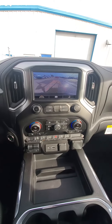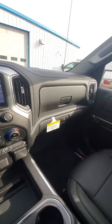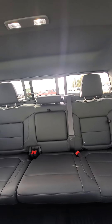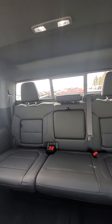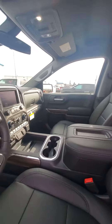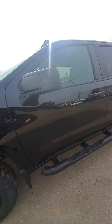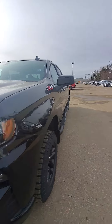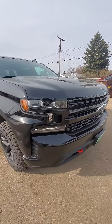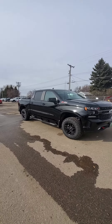Dual climate control, heated seats, extra USB ports. Gorgeous truck indeed. Let me know what you think. Gosh darn, that is pretty.